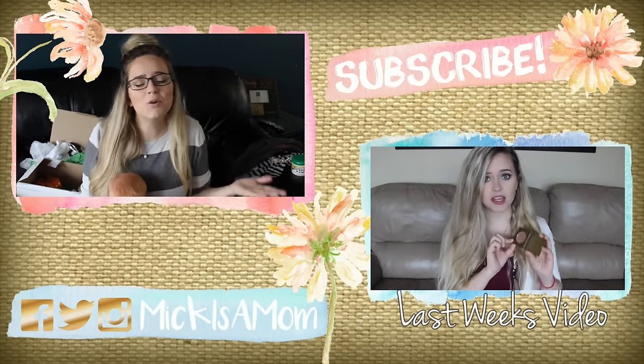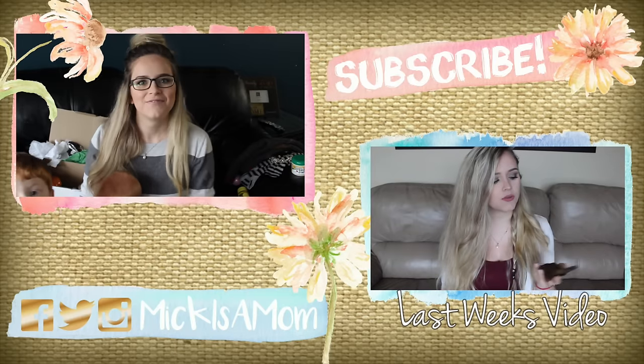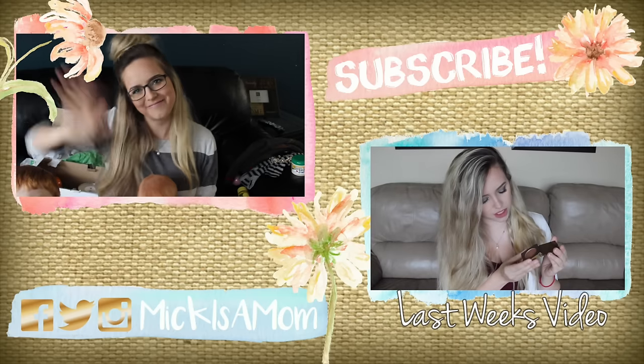I love you guys to the moon and back and I will see you in my next video. Bye! Sorry this video was so chaotic — I had my little helper and it made it a little messy. Bye!